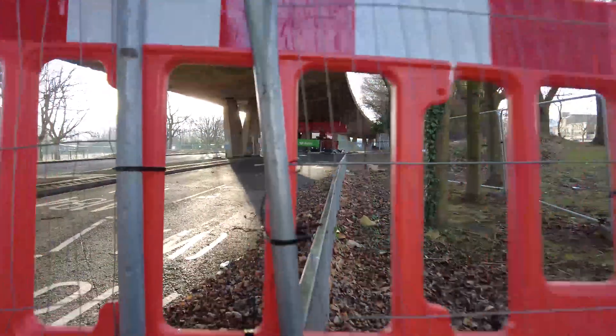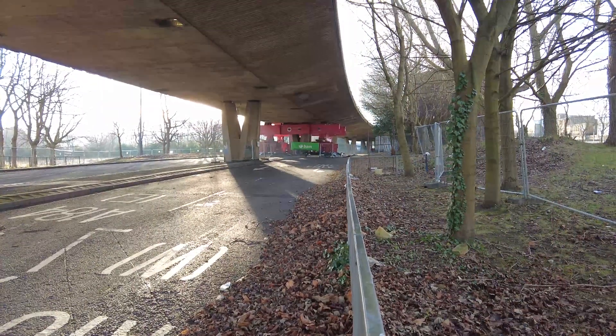Currently Gateshead has lost four lanes of traffic in each direction.